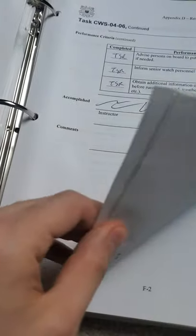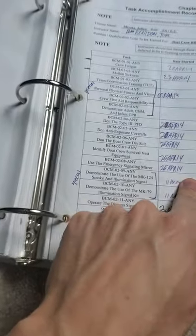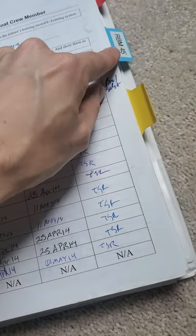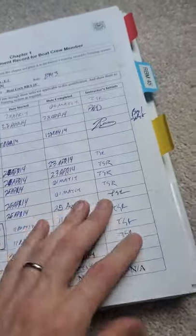So that was my first unit — honestly a lot of information for the comms watch. Then when you get to the boat qualification, the small boat crew member qualification, they give you three months to get qualified. The communication watch standard was one month, boat crew member was three months, and the other boat was one month. That first boat crew qualification is the most challenging one at a small boat station, but once you get qualified on another boat it's much easier.